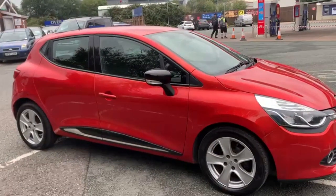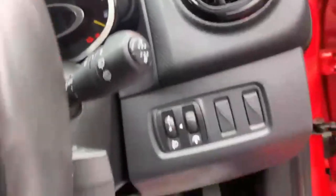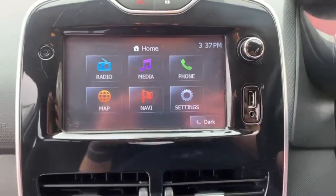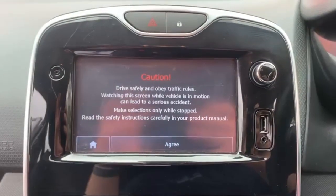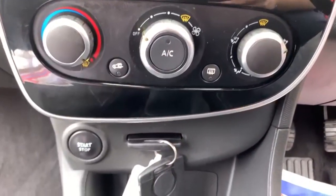Moving on to the interior — you have got your controls there that control your phone and also the radio. You've got your touchscreen radio with Bluetooth and also sat nav as well. You have got air conditioning and two keys are present with this vehicle as well.